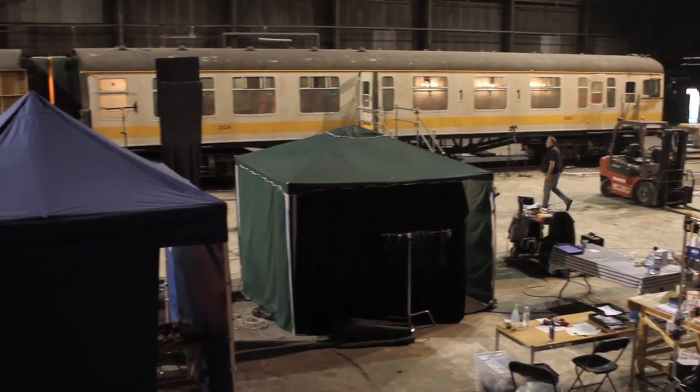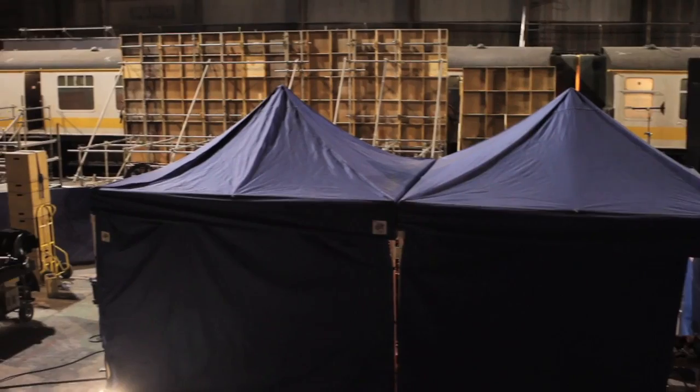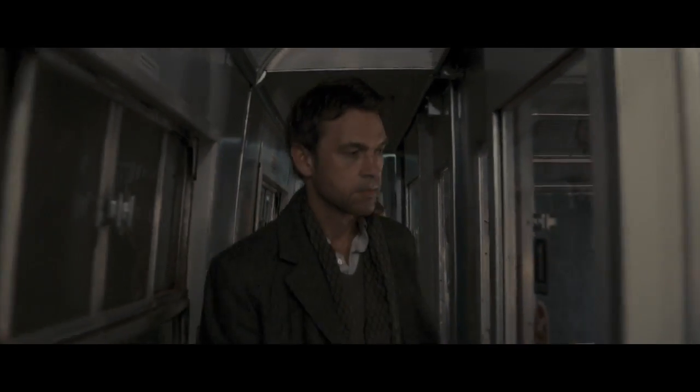On Last Passenger we used a real train as a set. We didn't have any fly-away walls, which are traditional in most movies. We had to work around the existing seats.